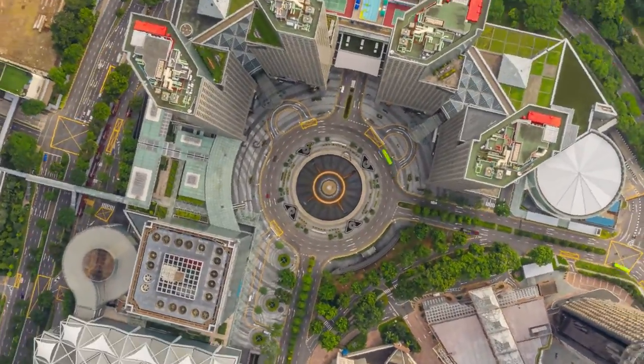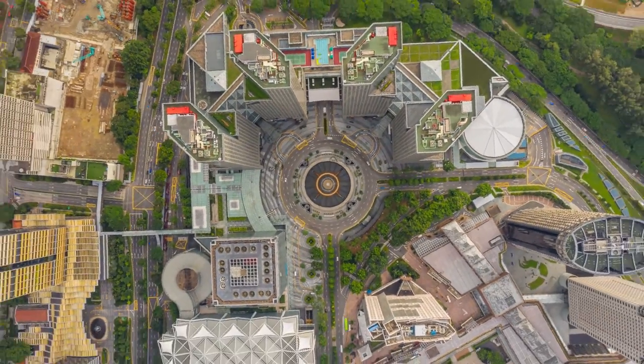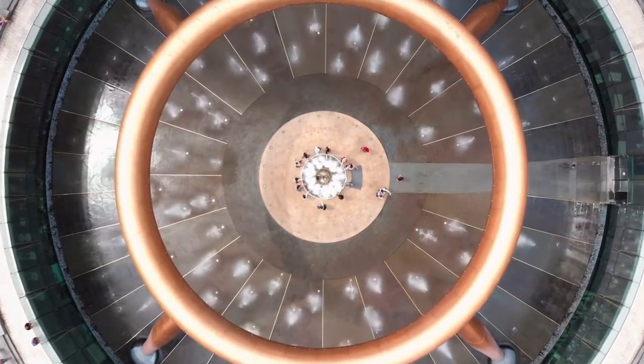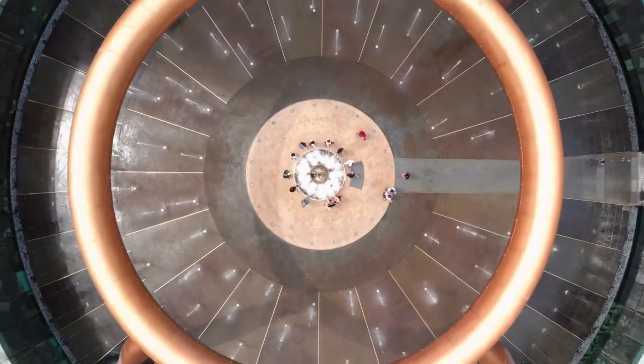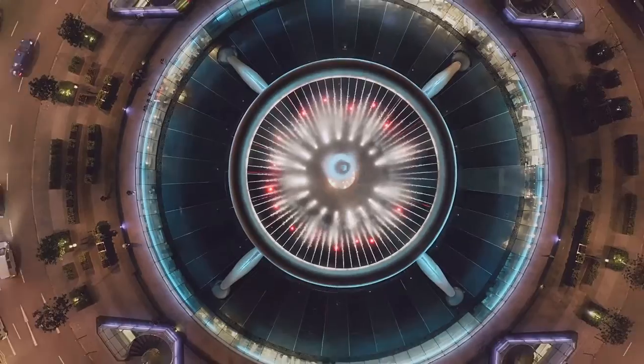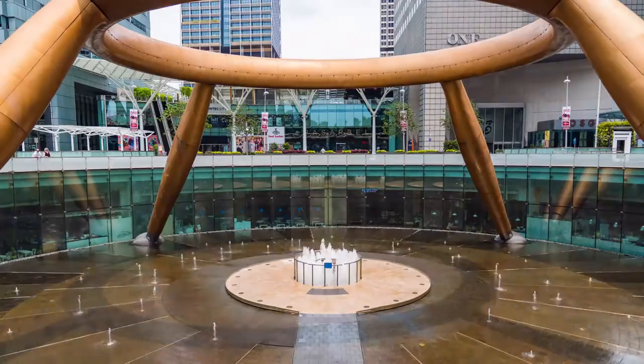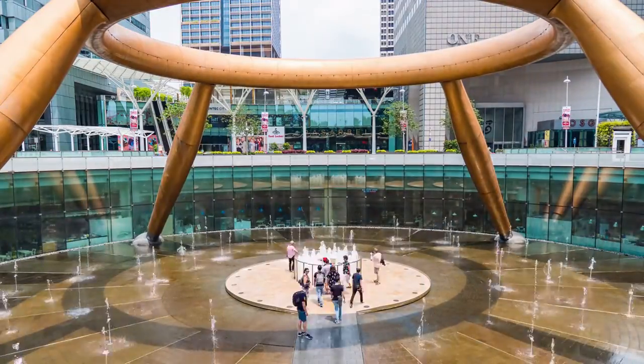The fountain's base is positioned underground, at the level of Suntec City's major basement restaurant area. At ground level, the silicon bronze ring top is visible, measuring more than 200 feet (66 meters) in circumference.